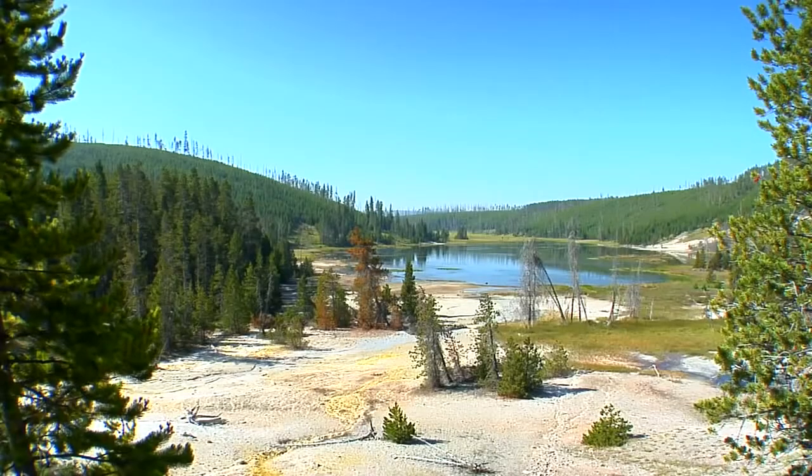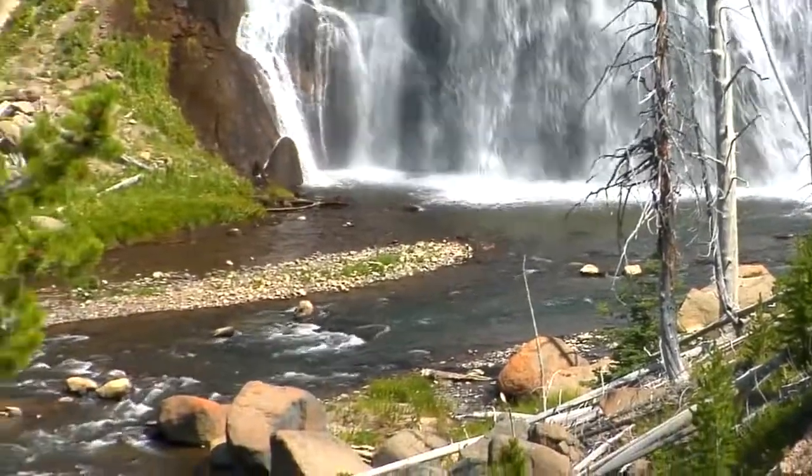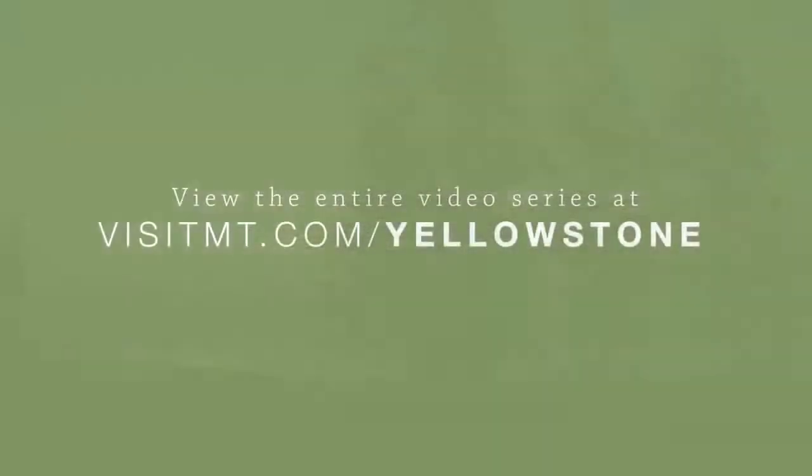As the dividing line between the upper and lower loops of Yellowstone's motorways, this stretch of roadway is not satisfied with the utilitarian role. Instead, as with much of the park, it exceeds expectations at every turn.